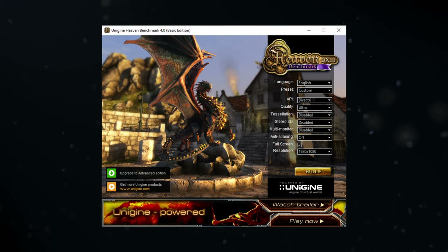These are the settings used to run the Heaven benchmark, if you wish to run this yourself. But enough talking — let's go!